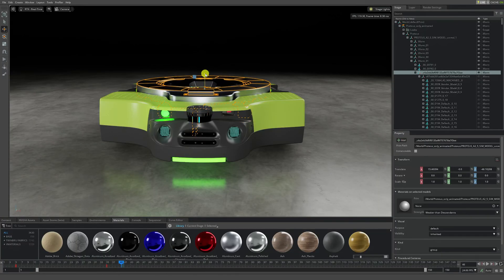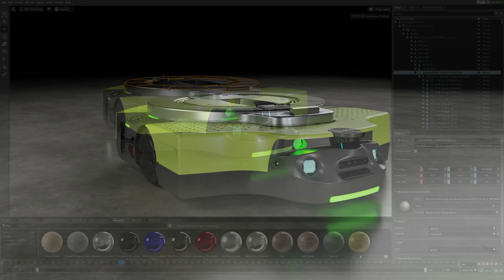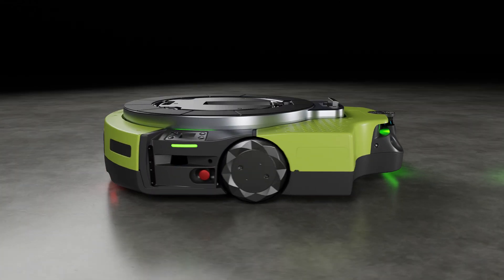Proteus features multiple sensors that include cameras, lidars, and ultrasonic sensors to power its autonomy software systems.